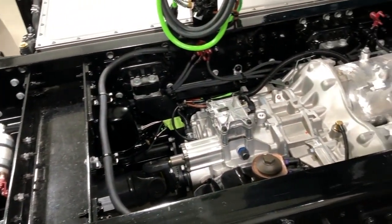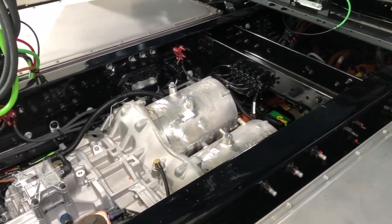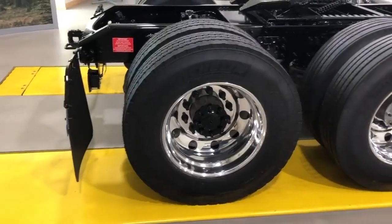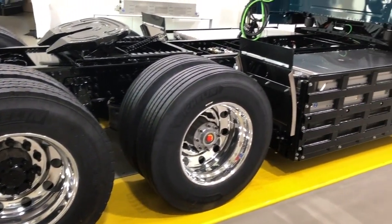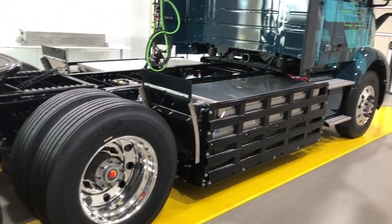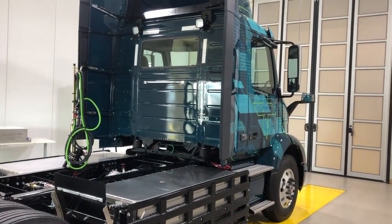This configuration, when compared to a typical diesel operation, means the battery electric vehicle weighs 2,000 pounds more due to the weight of the batteries, but it's balanced in such a way that you can still meet the federal bridge requirements of 12,000 pounds on the front axle, 34,000 on the rear, and 34,000 on the trailer.